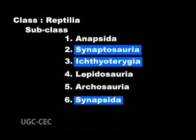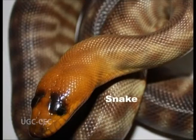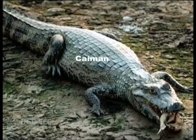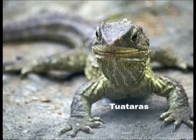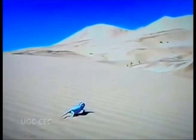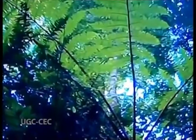Reptilia is a diverse group of vertebrates that includes creatures such as snakes, amphisbaenians, lizards, alligators, caimans, crocodiles, tortoises, turtles, and tuataras. There are approximately 7,900 species of reptiles alive today that inhabit a wide range of temperate and tropical habitats including deserts, forests, freshwater, wetlands, mangroves, and open ocean.